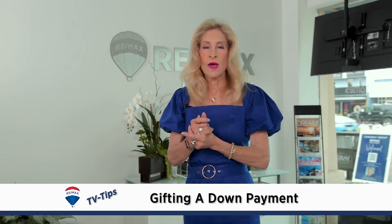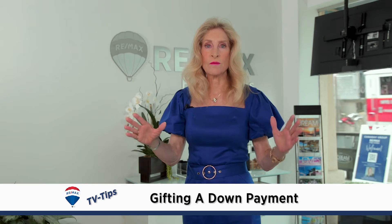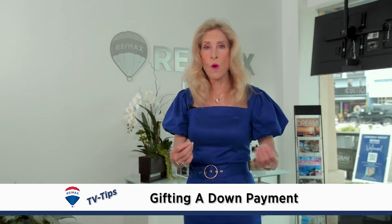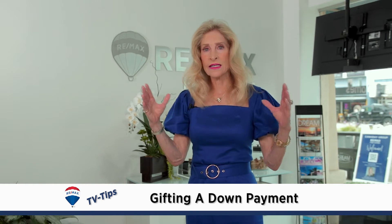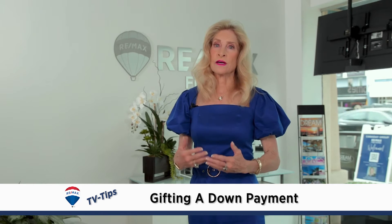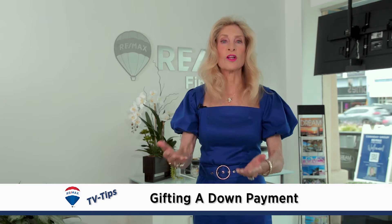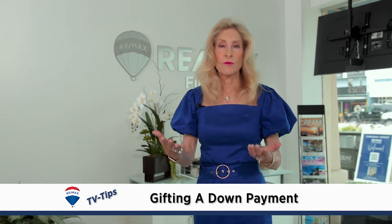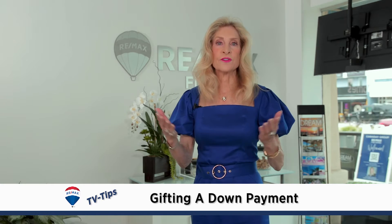The key elements are: the child first has to know exactly how much money they're getting, and you really should get pre-qualified for a loan with that gift amount. You really don't give the gift until you need it for the closing of the purchase.